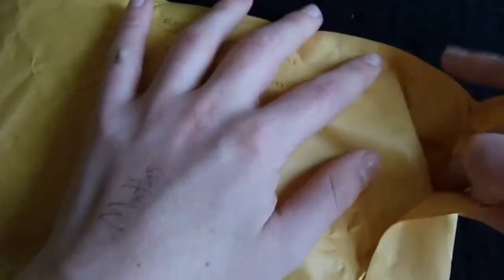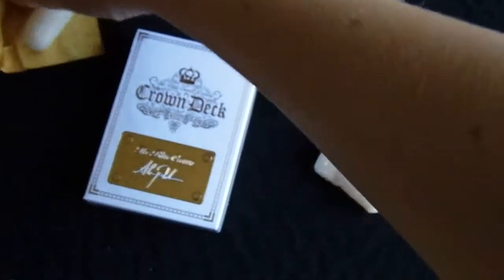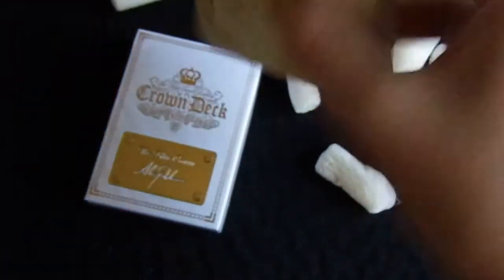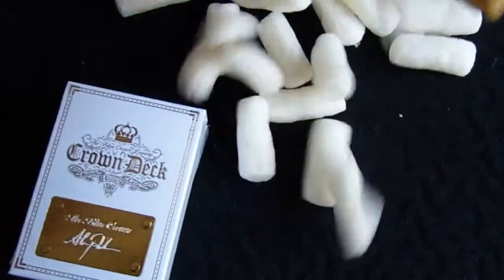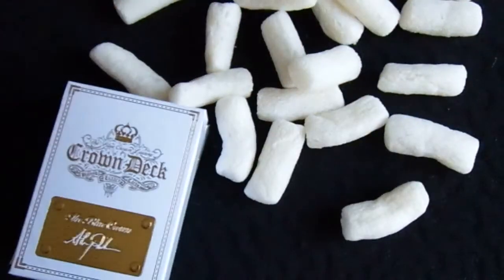It seems to be very well packaged and it did have to be signed for this morning. It contains a load of packing peanuts. The first deck out is the white luxury crown and the next one out is exactly the same, with more packing peanuts as well.